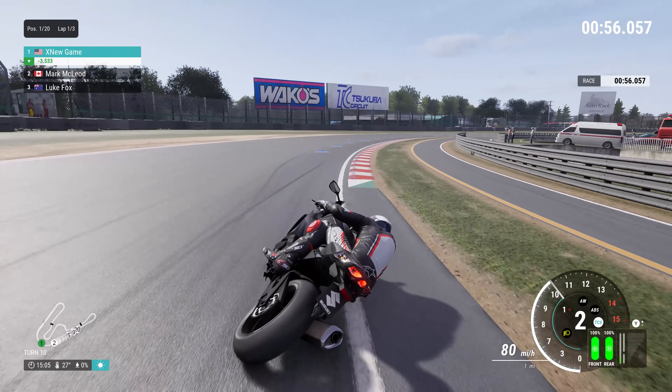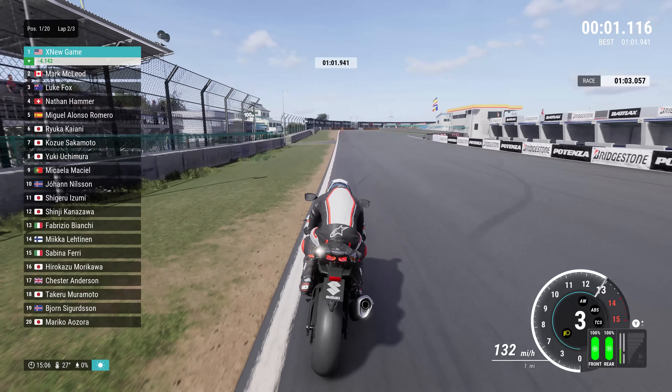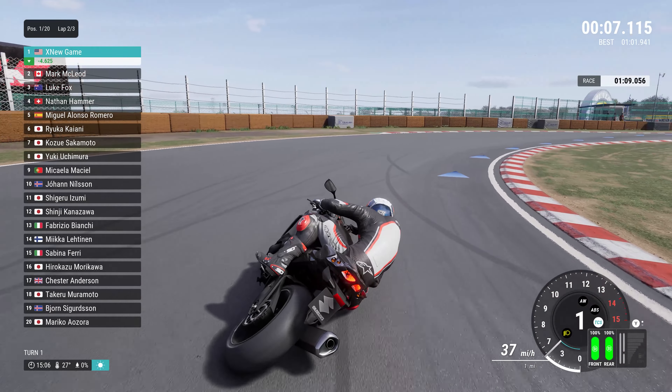The bike featured a twin-spar aluminum frame that provided a lightweight and rigid platform for exceptional handling and stability. The suspension system was fully adjustable, allowing riders to fine-tune the bike setup to their preferences and the demands of the road or track.